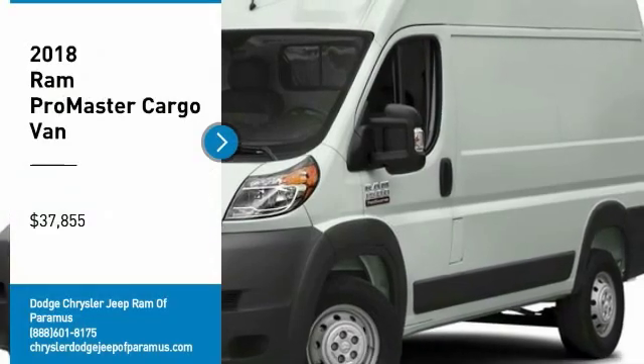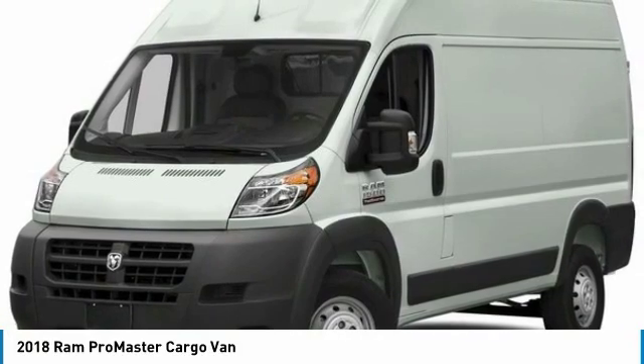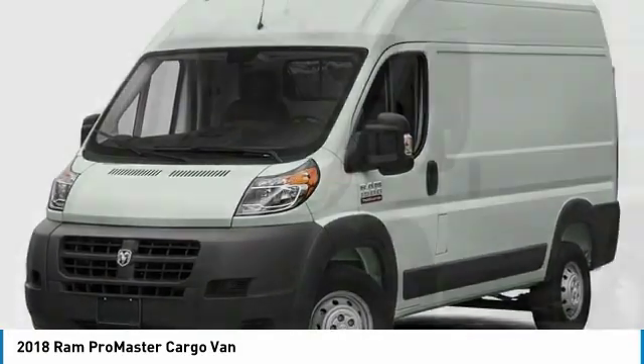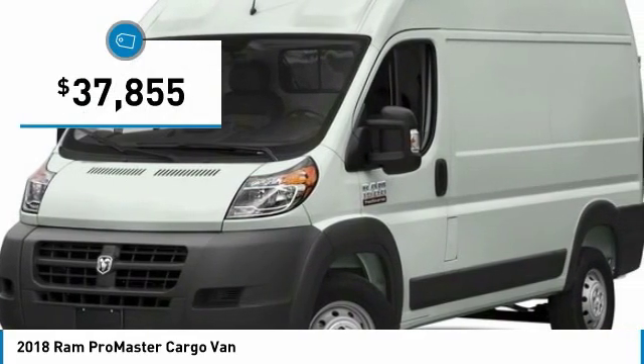You are going to love the 2018 ProMaster. Ram ProMaster provides superior on-the-job performance while helping your business carry more to more places and is priced below $40,000.